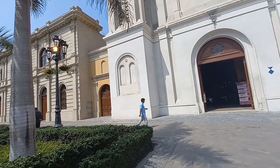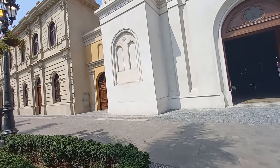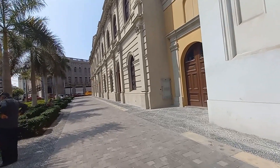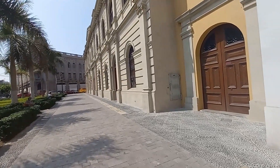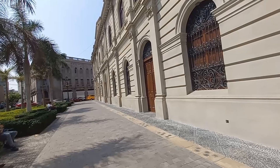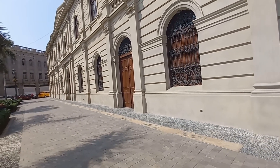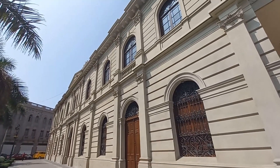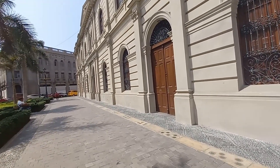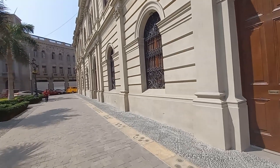El otro edificio emblemático de esta plaza es el Convento de la Recoleta, que antes fue un colegio y que luego se trasladó hacia otro distrito — La Molina, si no me equivoco. De igual modo, la Municipalidad de Lima trabajó arduamente para recuperar los valores históricos de esta fachada. Al igual que la iglesia, tiene un acabado de simil piedra, que vendría a ser una especie de cemento que trata de imitar a la piedra.